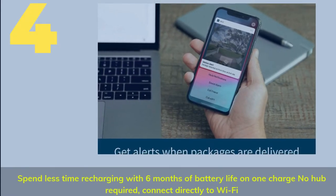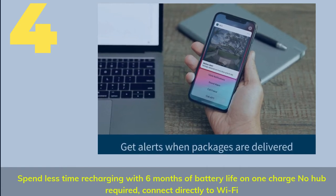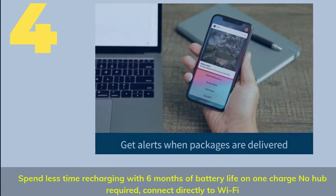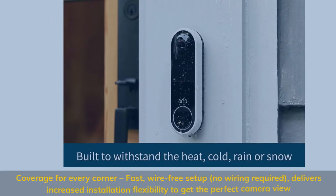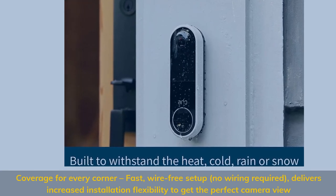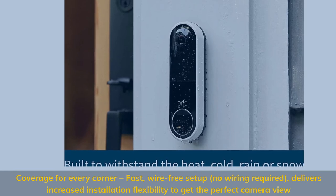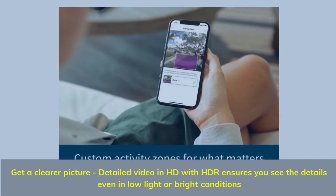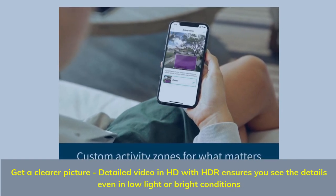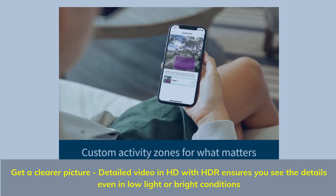Number 4. Spend less time recharging with 6 months of battery life on one charge. No hub required — connect directly to Wi-Fi. Coverage for every corner with fast, wire-free setup and no wiring required, delivering increased installation flexibility to get the perfect camera view. Get a clearer picture — detailed video in HD with HDR ensures you see the details even in low light or bright conditions.